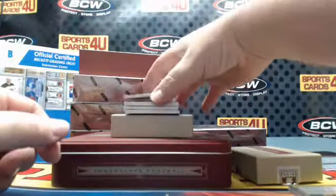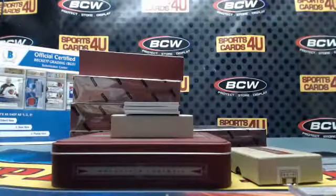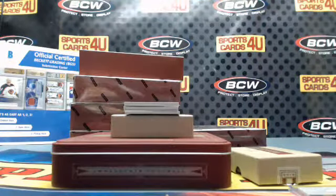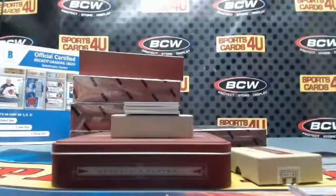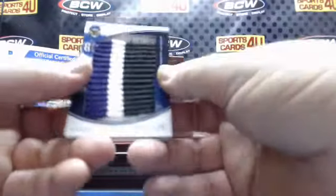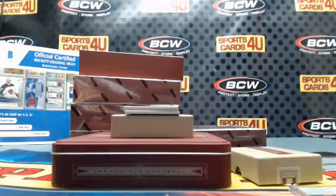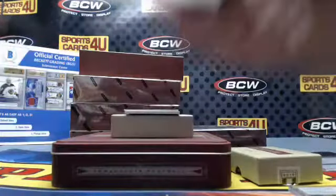Dual jersey, 36 out of 99 for the Raiders: DeAndre Washington and Connor Cook. Logos jumbo — jumbo three color patch, Ravens: Keenan Reynolds. Rookie autograph, 20 out of 25 for the Seahawks: Nick Vanette.